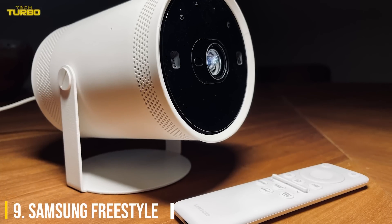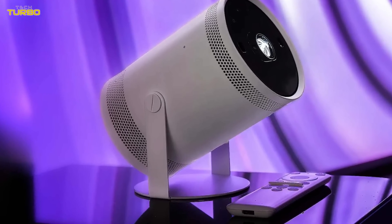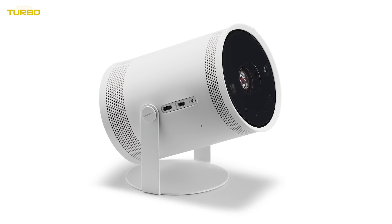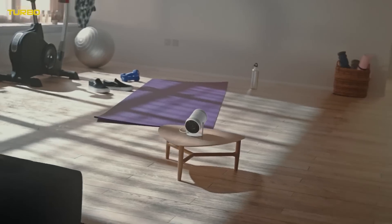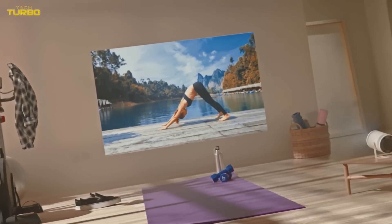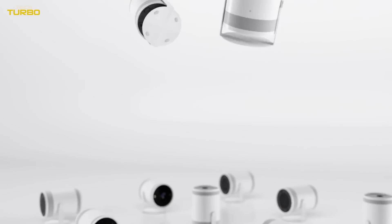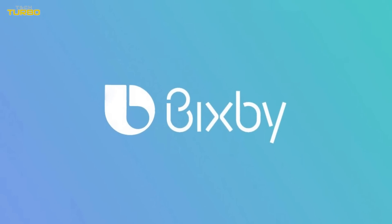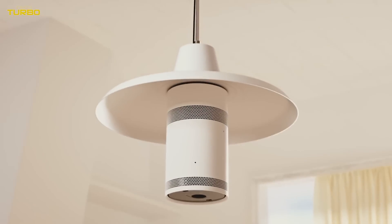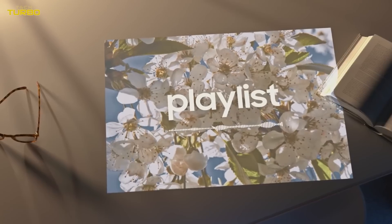Number 9: Samsung Freestyle. Few devices are as original as the Samsung Freestyle, introduced during CES 2022. That's because it's more than just another projector. For starters, it's one of the most versatile projectors around with its no-fuss operation, featuring auto image adjustment and color correction — point and project, it doesn't get easier than that. Furthermore, it doubles as a powerful smart speaker powered by Samsung's Bixby and Amazon Alexa. Throw in some fancy smart lighting modes into the fold, and the Samsung Freestyle is a projector like no other before it.